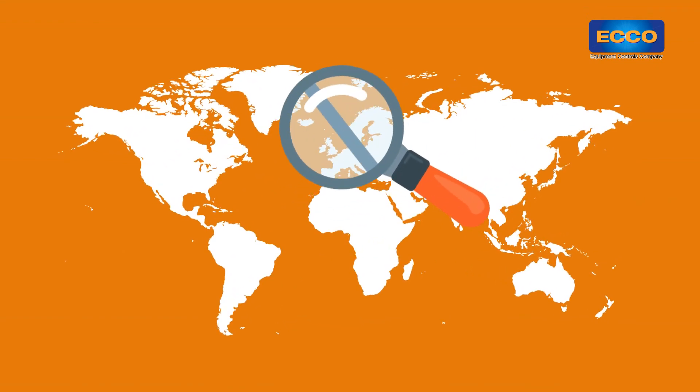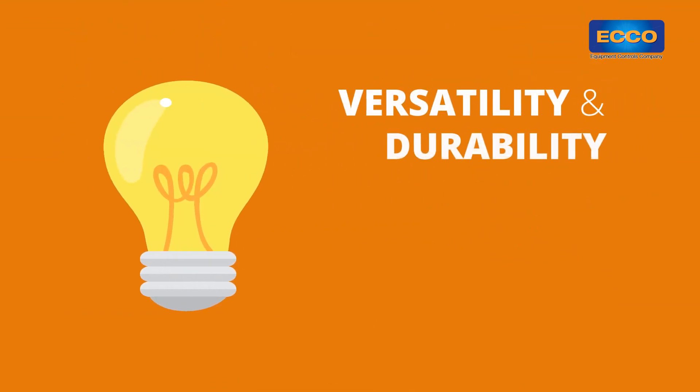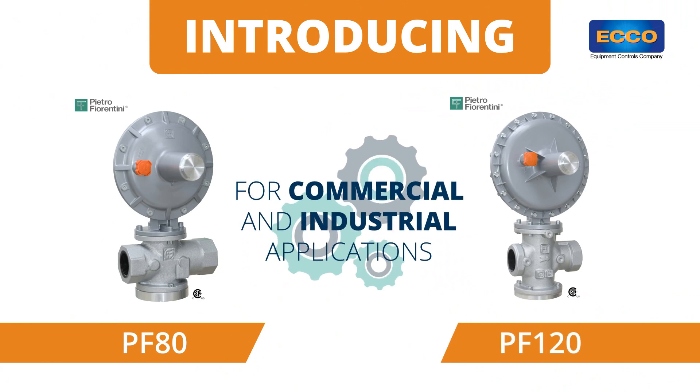Yet there aren't any products on the market that offer solutions along with versatility and durability — until now. Introducing the PF80 and PF120 regulators for commercial and industrial applications.